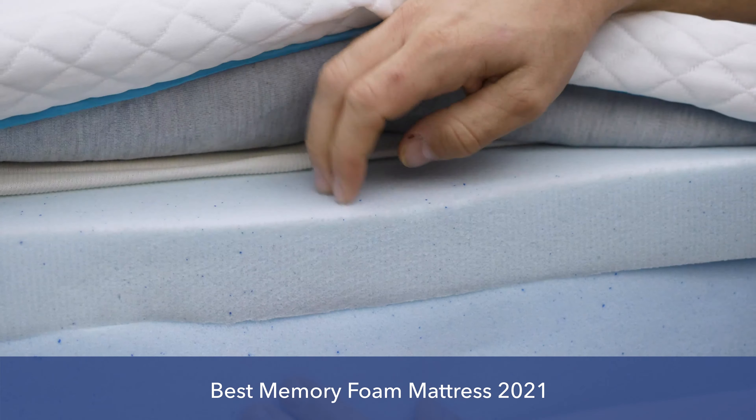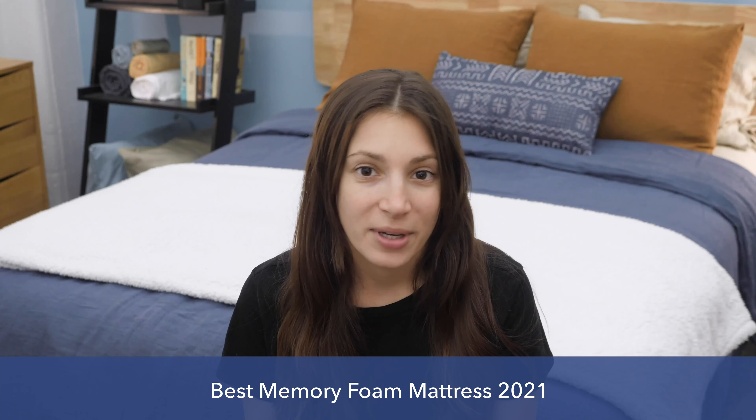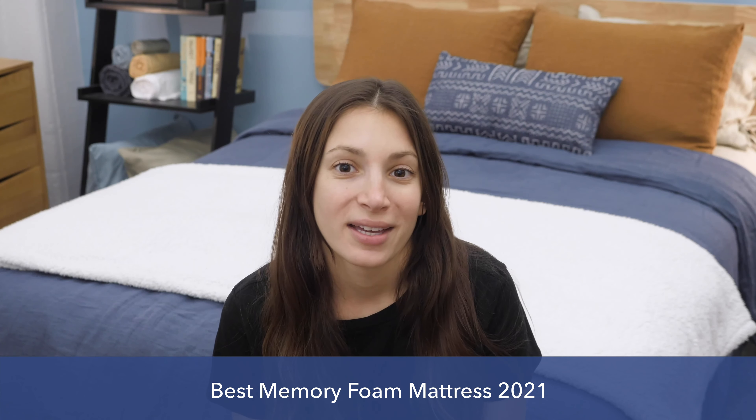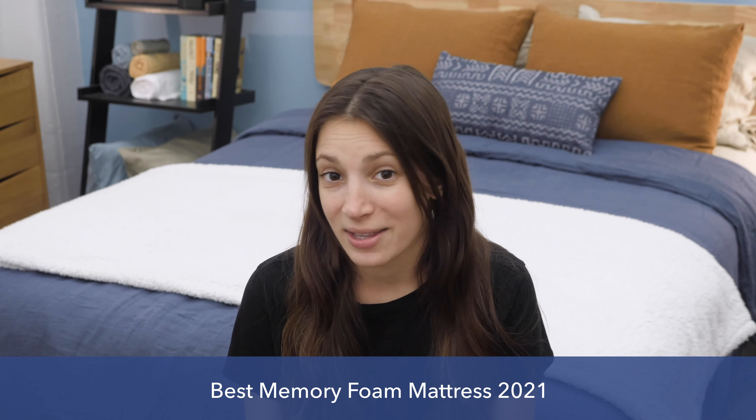Hey, everyone. I'm Zoe from Sleepopolis, and in this video I'm going to go over the best memory foam mattresses of 2021. I'm going to start with a little bit of Sleepopolis trivia: do you know what memory foam was originally made for? Let me know in the comments below, and I'll give you the answer at the end of this video.